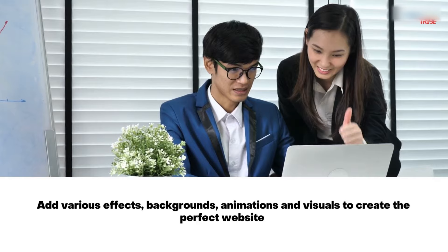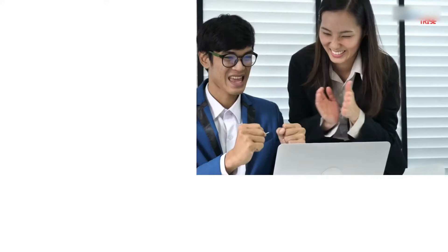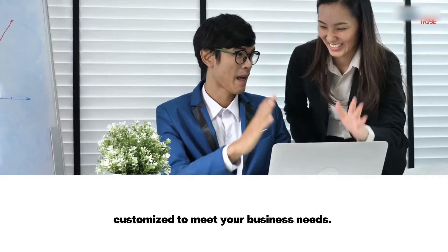Add various effects, backgrounds, animations, and visuals to create the perfect website. Customize to meet your business needs.